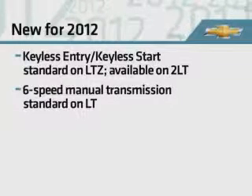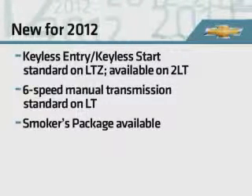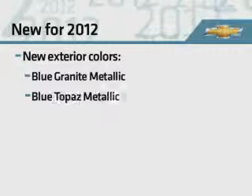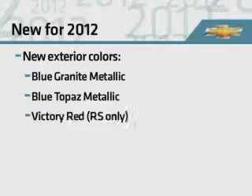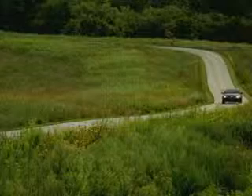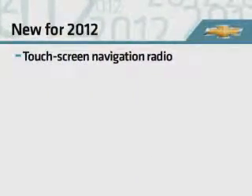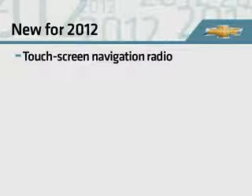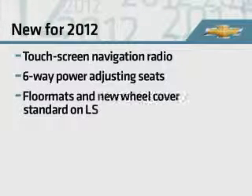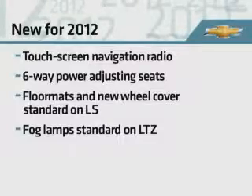Both LT models get a standard six-speed manual transmission, and a smokers package is now offered. New exterior colors available throughout the line are blue granite metallic and blue topaz metallic, and victory red is newly offered on Cruzes with the RS appearance package. A new touchscreen navigation radio replaces the former NAV radio. Front seat manual adjusters are now six-way. Floor mats and a new wheel cover are now standard on LS, and fog lamps are now standard on LTZ.